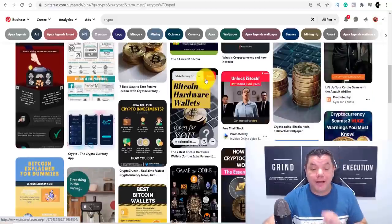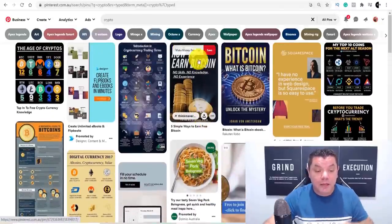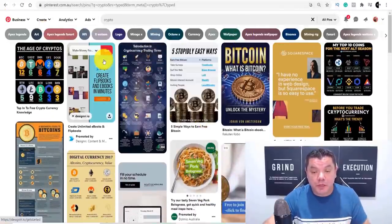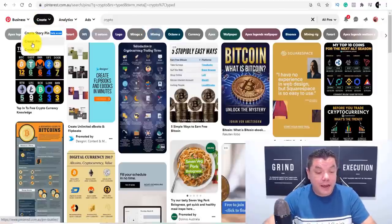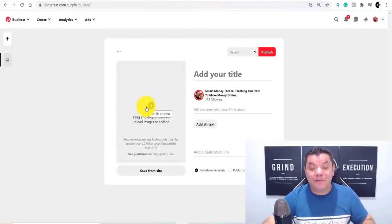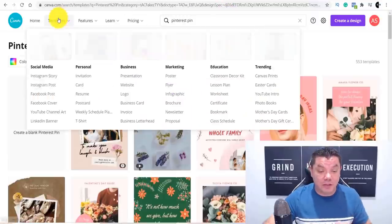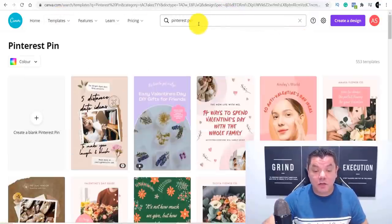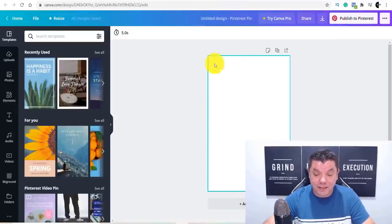I'll show you how to create a pin using Digistore24 affiliate page resources. What you want to do is come over to Pinterest, create an account, click on to create and then create a pin — that's going to take you over to a page where you upload these different types of pins. What I did was come over to canva.com, click on to Pinterest pin, and it took me over to a blank pin.